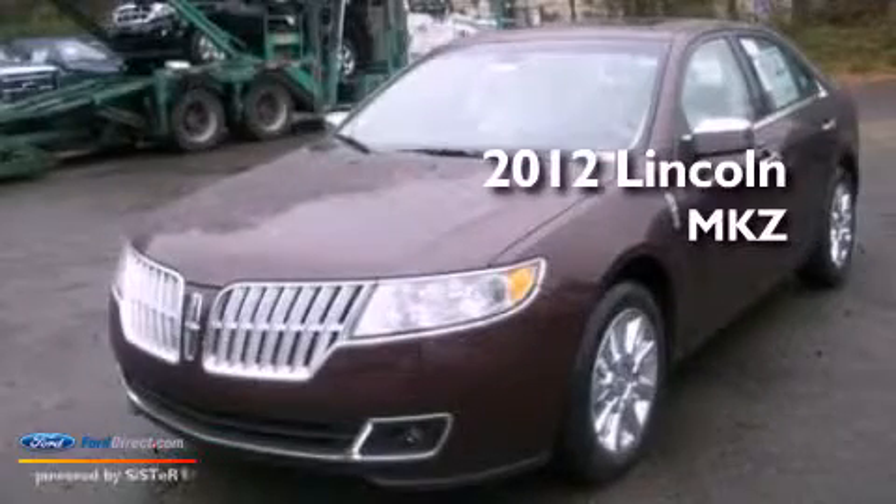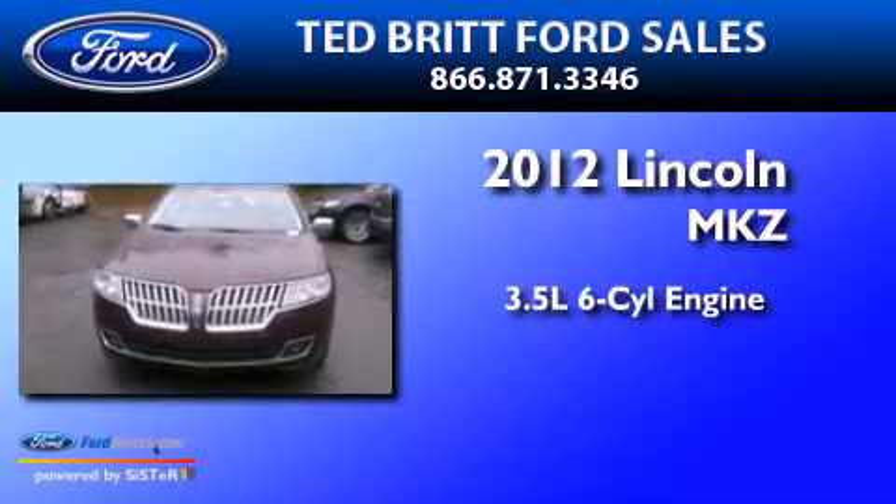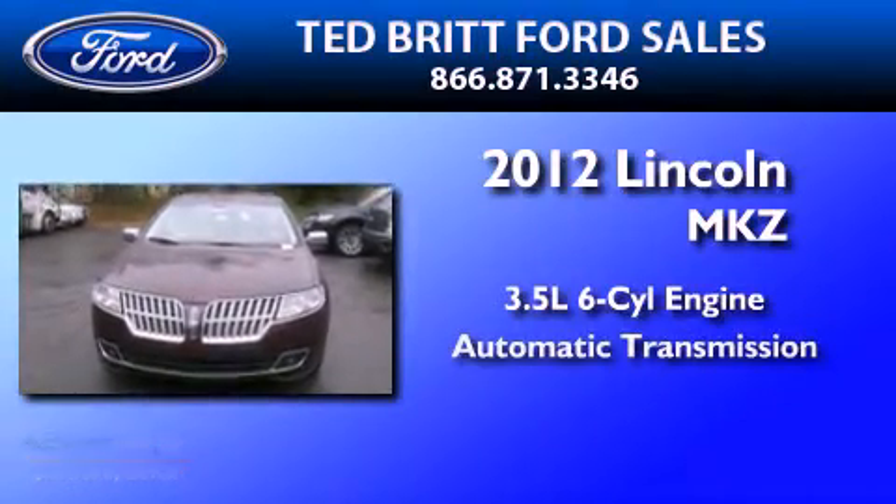This is a 2012 Lincoln MKZ. It has a 3.5 liter 6-cylinder engine and an automatic transmission.